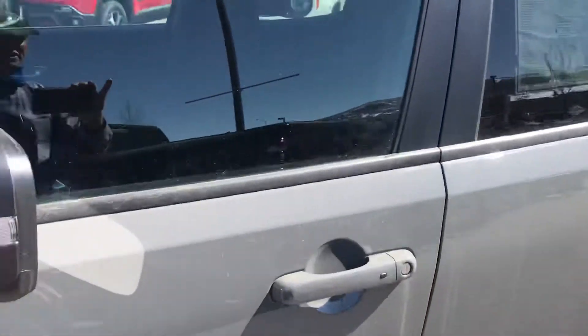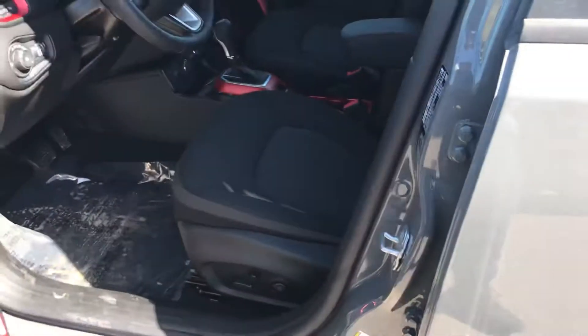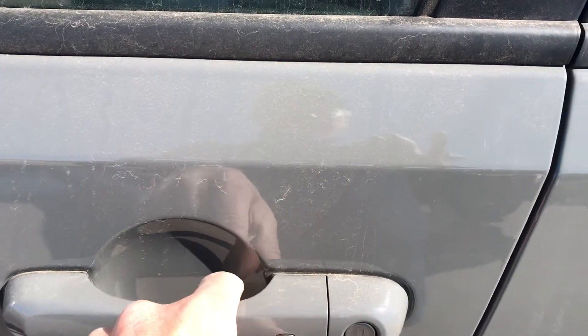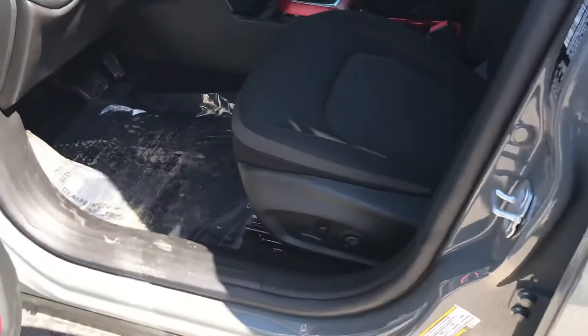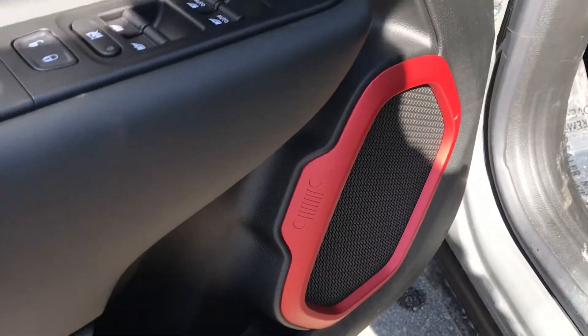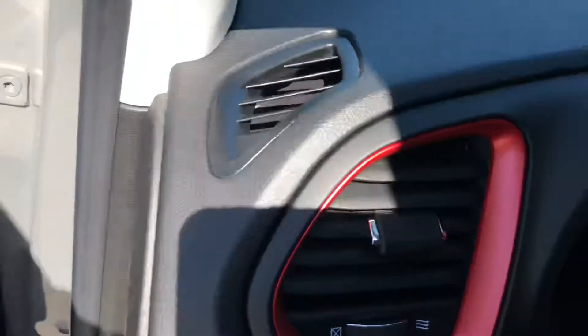Let's jump inside. You do have the proximity entry right there, so you can lock and unlock the vehicle. All you gotta do is put your hand in, and it recognizes that you're here and opens right up for you. Some more red accents, some more thoughtful touches.